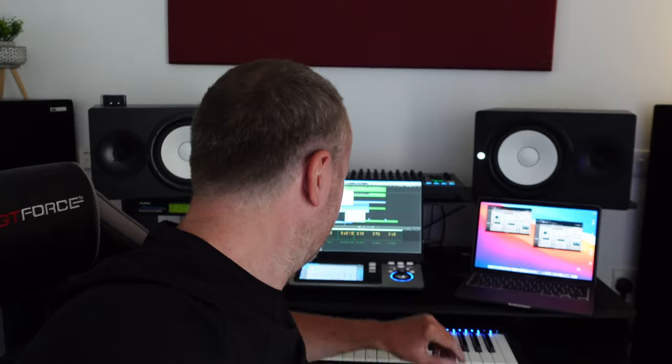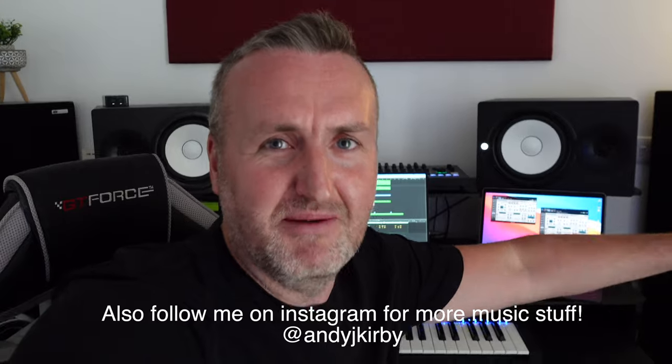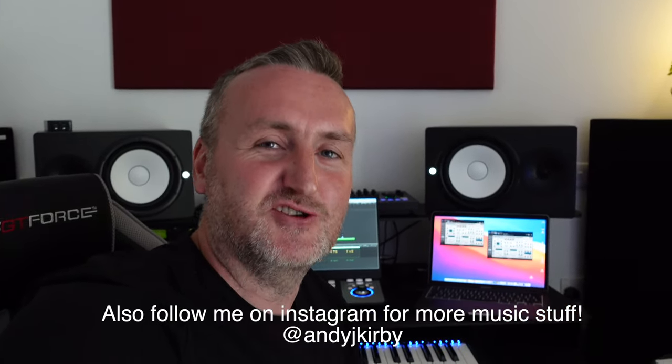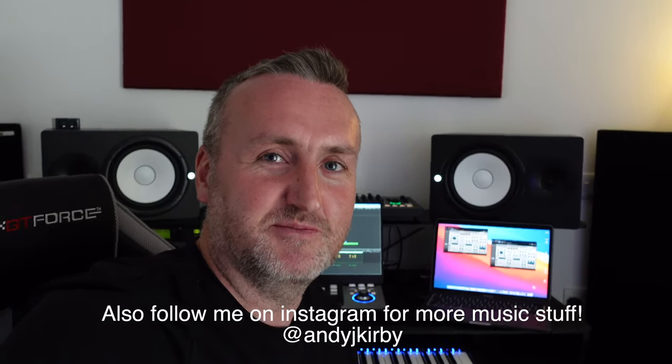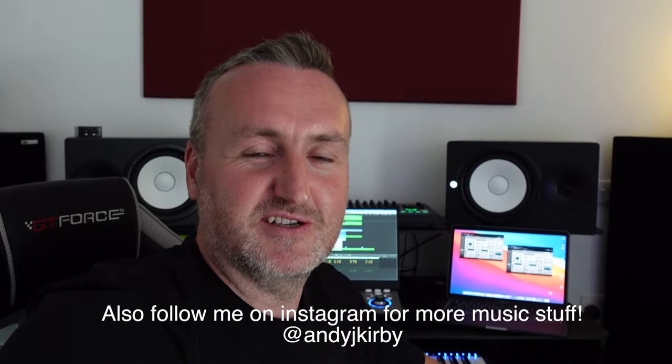Let me know what you think. If it's not your bag, don't worry about it of course. But if you want to support me, go check it out. I'm not going to make millions out of this — I do realise that — but I just want to get tracks out there. I'm really excited and buzzed about getting this out. If you can help me get into some Beatport charts, that would be amazing.